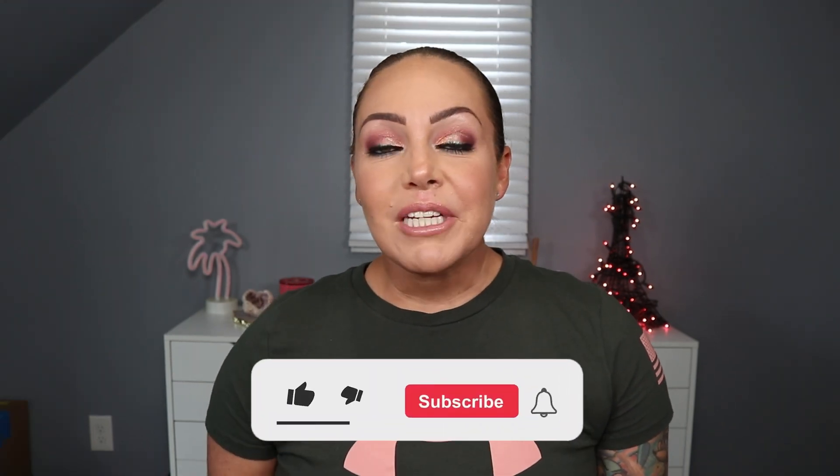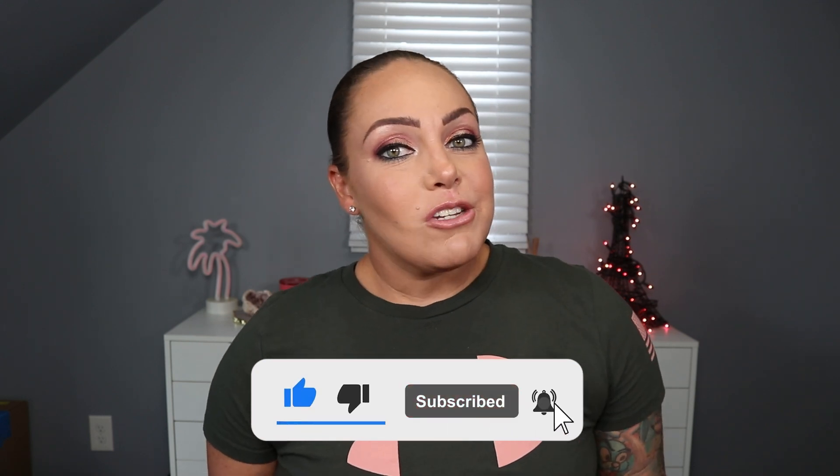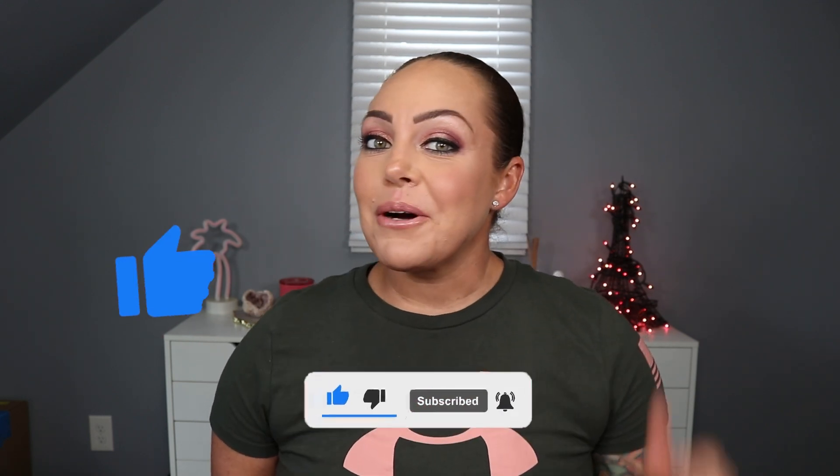Before we jump into it, if you're new here make sure to hit the subscribe button down below, hit the bell for notifications on new videos, and if you like this video make sure you give it a big thumbs up. If you want to see how I'm setting up my beauty room, just keep watching.